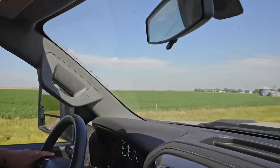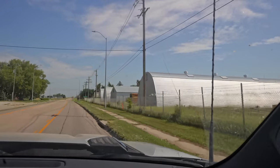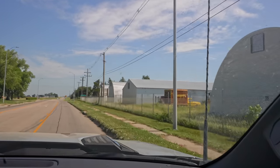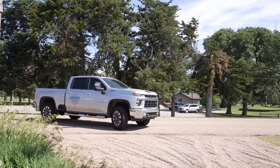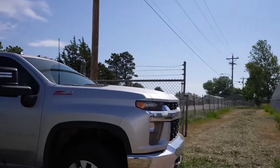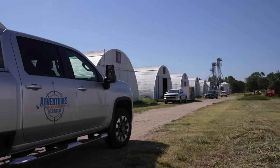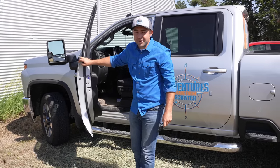We are almost there now. We've been on the road for about four hours, but we're finally here. I don't know exactly where I'm going so I got to figure that out. We are here and I got to find Andy — I'm not sure where he's at but he's got to be out here somewhere.